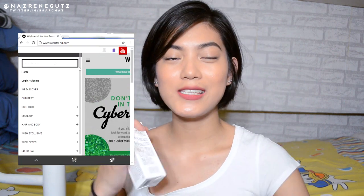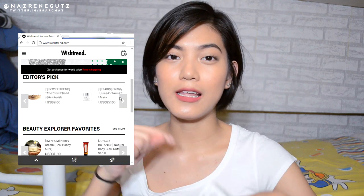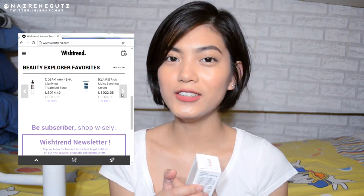Hey guys, it's NaeDee. So today I will be reviewing this Klairs Freshly Juiced Vitamin Drop Serum. This was given to me by Wishtrend. Wishtrend is an online shop that is based from Korea — they sell a lot of Korean skincare and beauty products. I will leave their website down below so you guys can check them out.